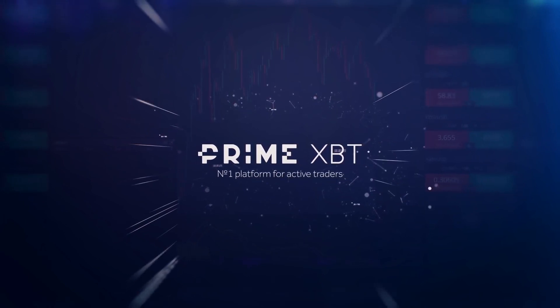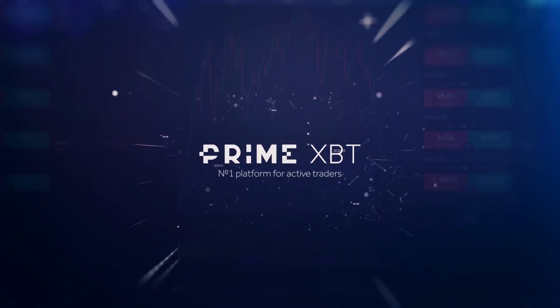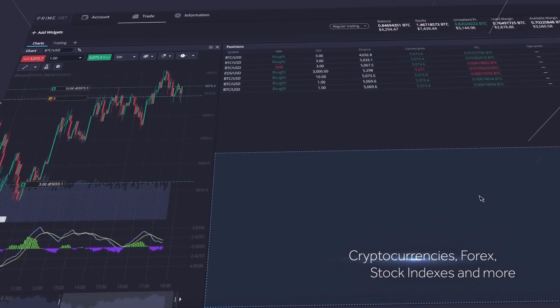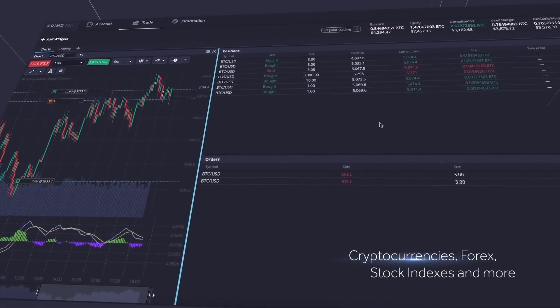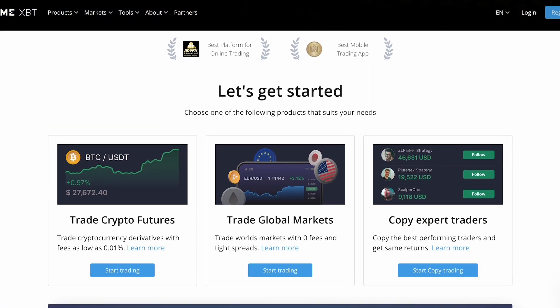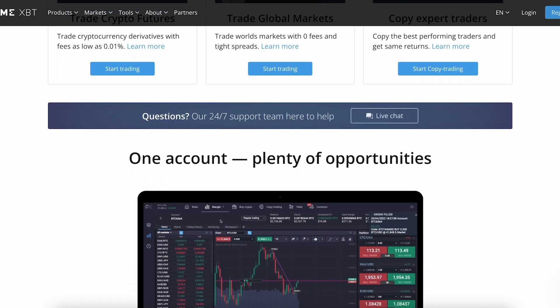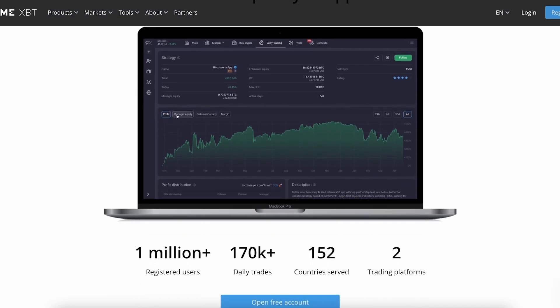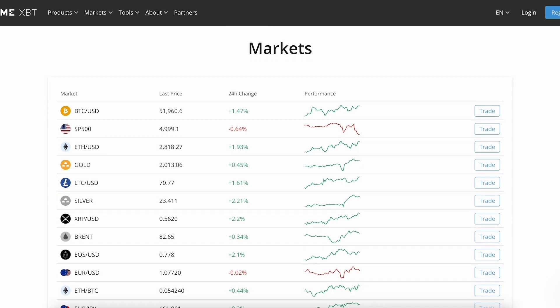Wrapping up our review, it's clear that PrimeXBT stands as a dynamic and forward-thinking platform among other cryptocurrency exchanges. Since its establishment in 2019, the exchange has experienced notable growth and has solidified its position as a key player recognized for its security measures, reliability, and features. All in all, PrimeXBT stands as a strong contender in the crypto futures trading landscape. With its commitment to user satisfaction, ease of use, and innovative features, PrimeXBT is set to establish itself as a premier choice for both novice and seasoned margin traders.